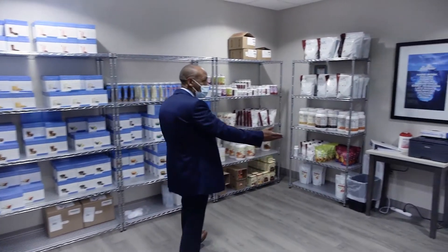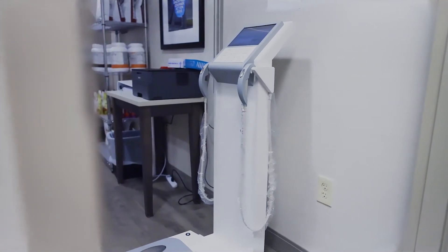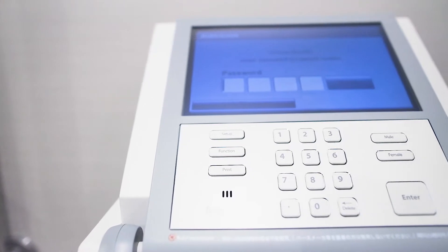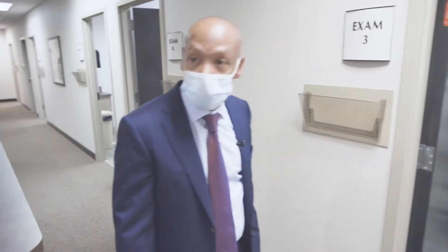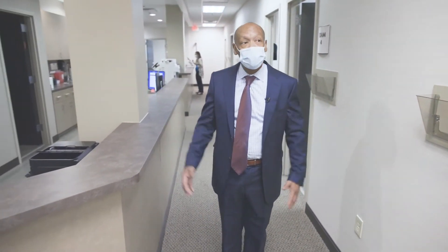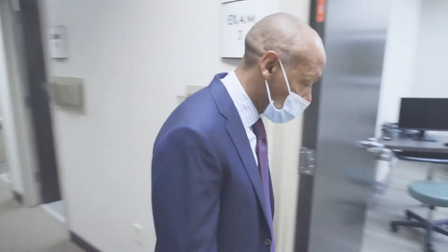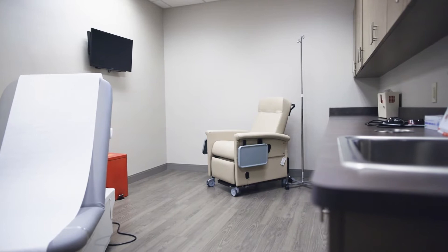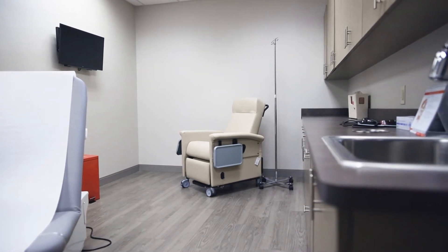We have a state-of-the-art InBody scale that helps us with our medical and surgical weight loss, giving us very precise body compositions of our patients — a very useful product for our practice. As you can see, as we come around the corner, we have a very spacious setup here, lots of exam rooms for our patients. We even have a specific room for our infusion therapy, as some patients do need IV fluids, and we have the ability to have them in a very comfortable space with a TV while we're managing those IV fluids.